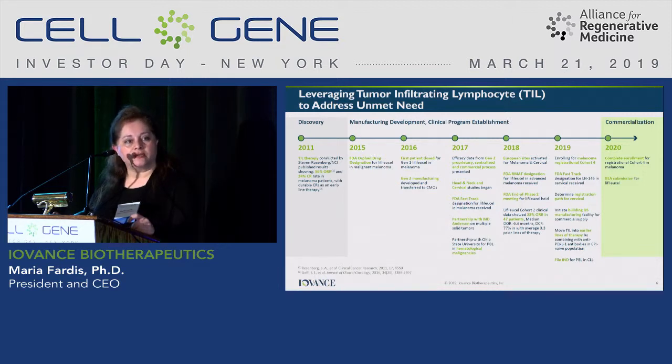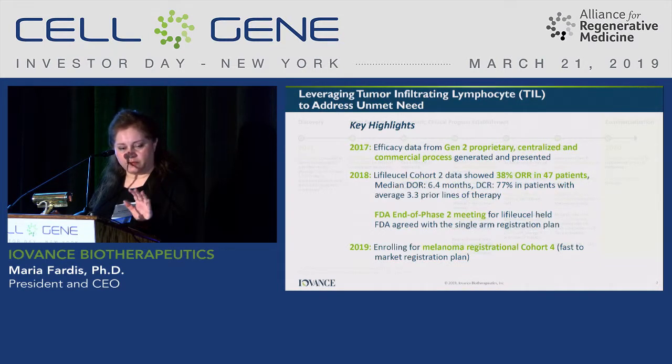We intend to finish the enrollment and dosing of patients in about a 12-month period, and our plan is to file a BLA for LIFE-ELUSO in the U.S. in late 2020. At the same time, we are looking at cervical cancer — we intend to publish some data in 2019 and 2020, as well as talk to FDA this year about the registration path for cervical cancer for use of LN145. In very late-line metastatic melanoma patients, we see a 38% response rate with 47 patients reported at CITSI, with a disease control rate of 77%. From a commercial perspective, we are also preparing to start building our own commercial facility.